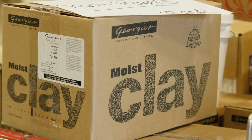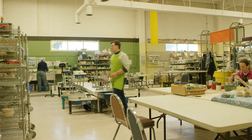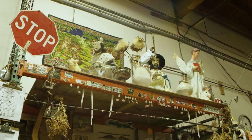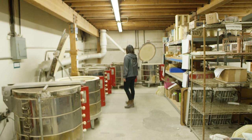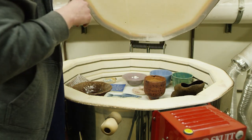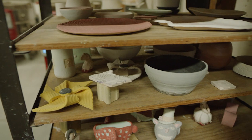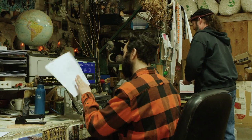Georgie's is a clay and glaze manufacturer. It's a family owned and operated business and has been around for 50 years. We have seven kilns. We pretty much pack the kilns full, then unload them and pack them full again and just keep going. The same kiln will get fired possibly three to four times a week, so it's very high turnover of projects.